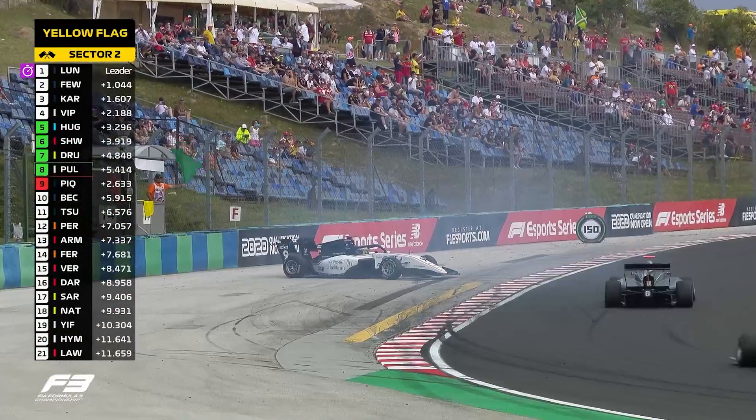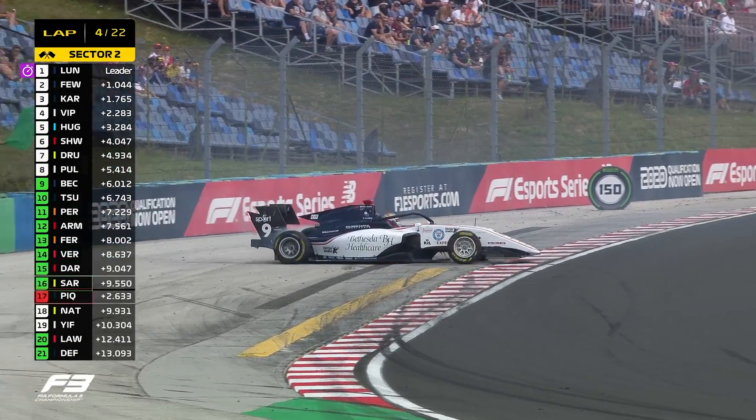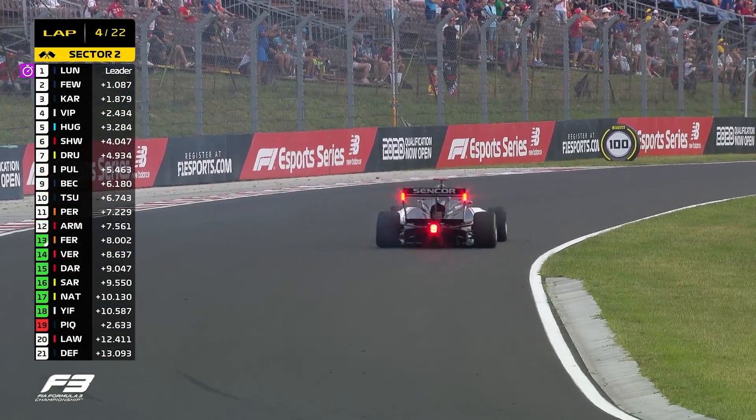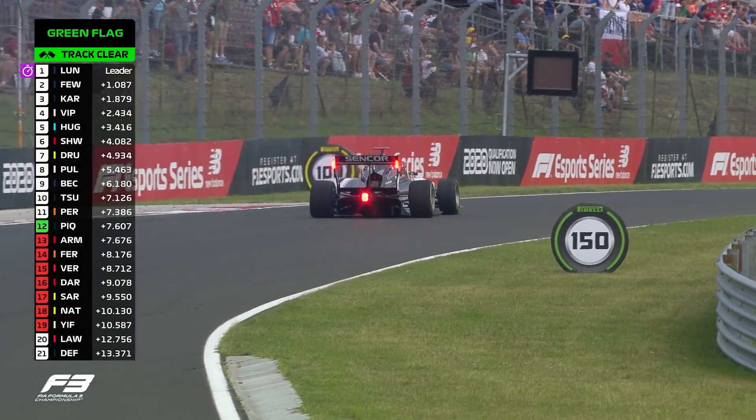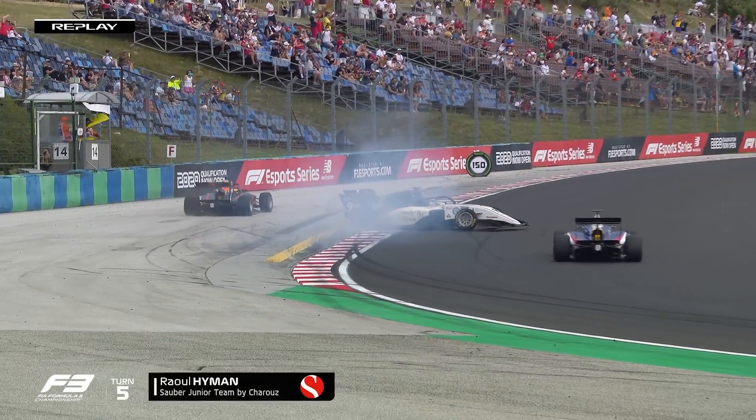Yellow flag in the middle part of the racetrack. And off the road goes the Sauber Junior driver Raoul Hyman, who has gone off just before the exit of turn five, running in 20th position. And into the side of Lawson, Rowdy goes.